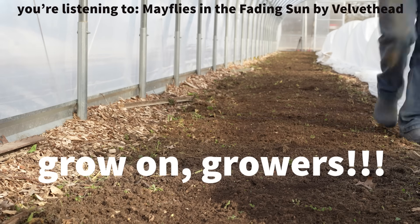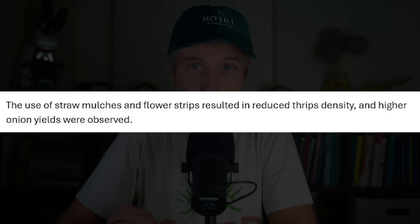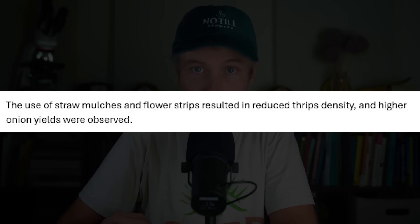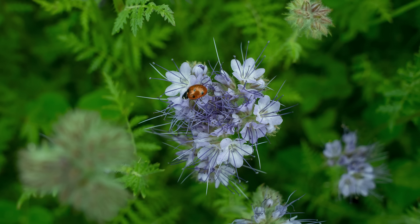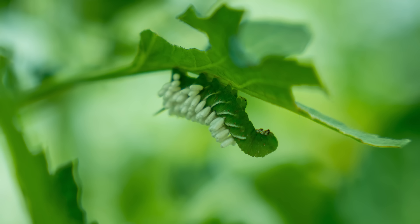I get a lot of questions about this or that pest and what to do about it, so I look into the research, and the research often demonstrates the most incredibly basic ideas. For instance, thrips are a pest that will often hit alliums and other crops really hard. What does the research suggest? Quoting one paper: 'The use of straw mulches and flower strips resulted in reduced thrip density, and higher onion yields were observed.' Another paper discussed the effect earthworms had on helping tomatoes defend themselves from thrips. So biodiversity, healthy soil, and keeping the soil covered helps. When you really dig into the literature, maintaining good biodiversity around the crop and good soil management practices will bring pest pressure down.